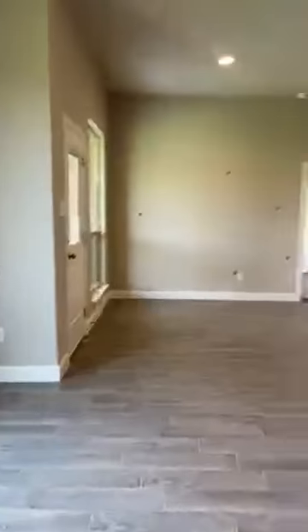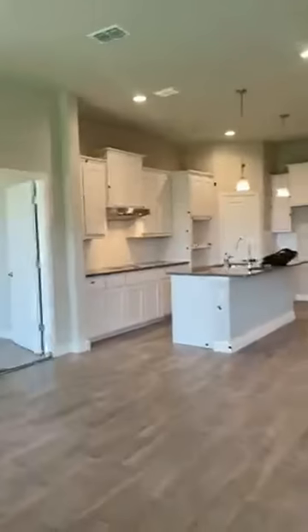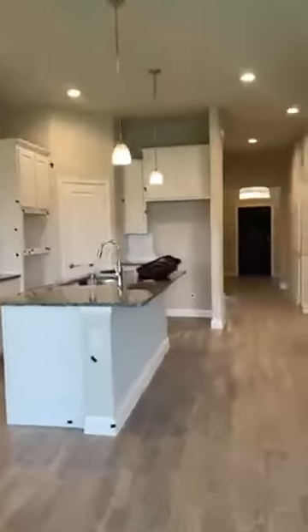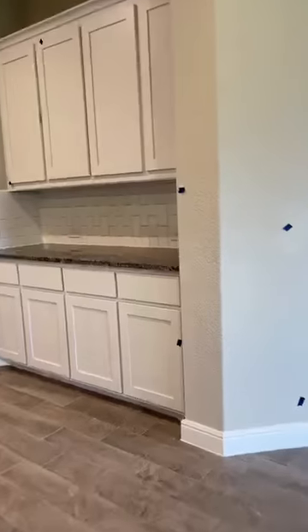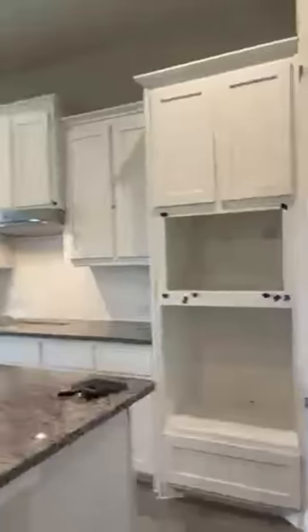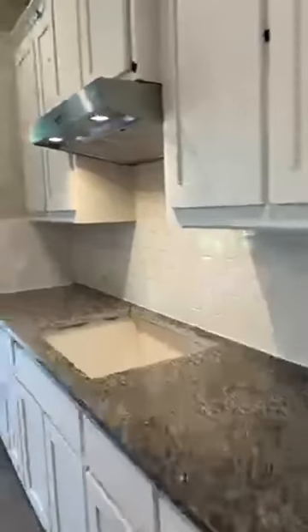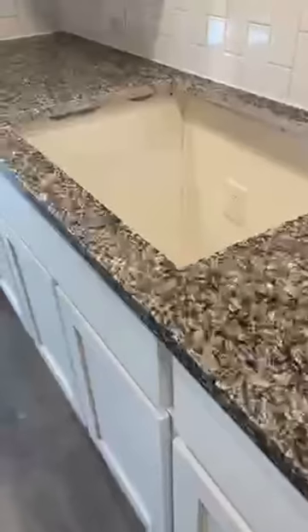Alright, here's the kitchen! This builder let them select their cabinet colors, so they went with a beautiful white kitchen with subway tile and awesome gray countertops that match the floor. We're still waiting on appliances — they will have built-in appliances, a built-in microwave and stove. It's a gas community, so they'll have a gas drop, and they also chose to get the farmhouse sink.